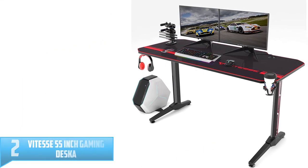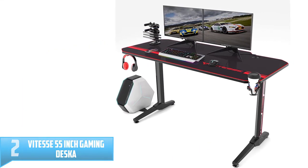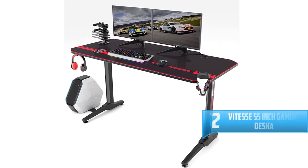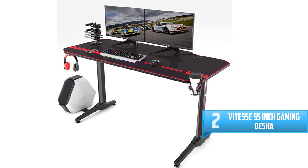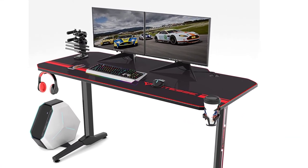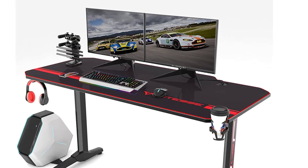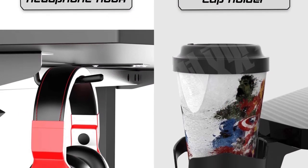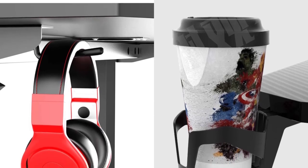Number 2: Vitesse 55-inch Gaming Desk. The Vitesse Gaming Desk is the best way for you to have a great gaming experience and have an organized station. It is equipped with heavy-duty feet with a wide base that helps to keep the desk in one position and hold all your gaming accessories. Furthermore, the desk features a cup holder and headphone hook that adds more comfort when playing your game.